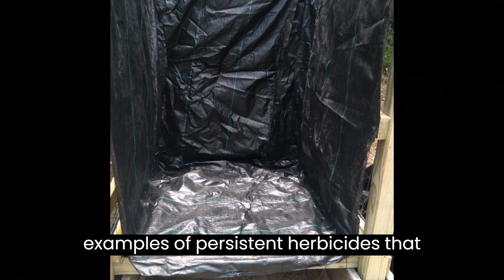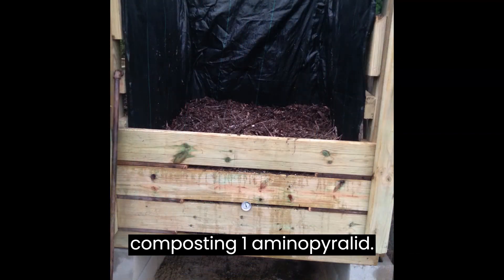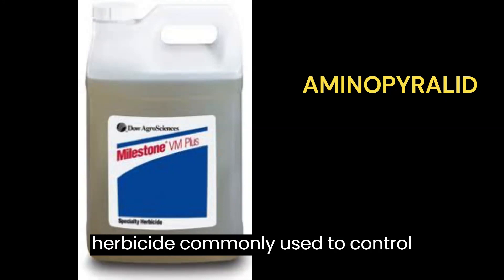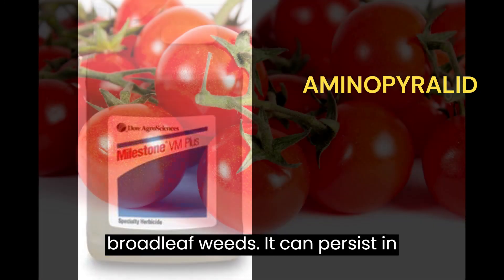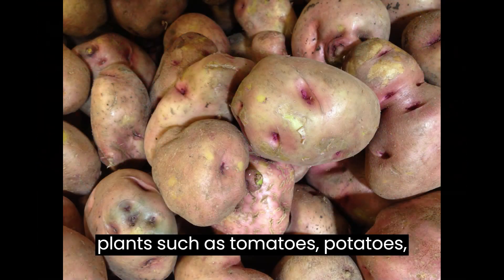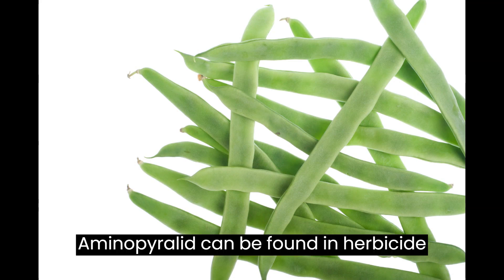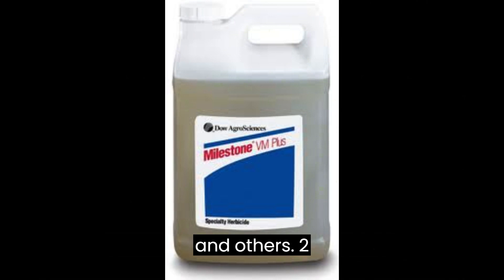Here are a few examples of persistent herbicides that have been known to pose challenges in composting. Aminopyralid is a synthetic auxin herbicide commonly used to control broadleaf weeds. It can persist in compost and cause damage to sensitive plants such as tomatoes, potatoes, beans, and other legumes. Aminopyralid can be found in herbicide products like Milestone, Forefront, and others.